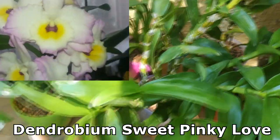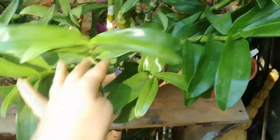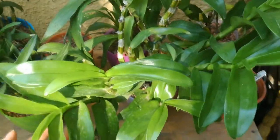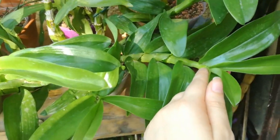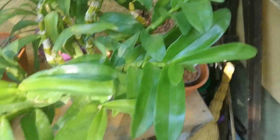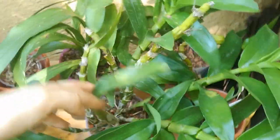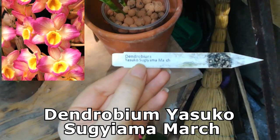This pretty one is my Dendrobium Sweet Pinky Love — it's growing such nice canes this year and I really hope to get it to bloom. It produced six canes for me so I'm really looking forward to that. I think I will be able to give this one a winter rest because the leaves are starting to become thinner, so it is reaching the end of the season. After they stop growing, I will cut the old canes because they are quite ugly and without them the plant would look so much better.